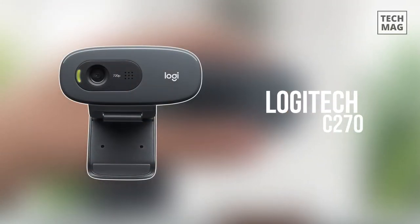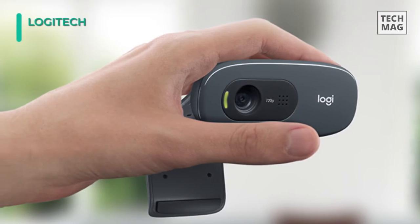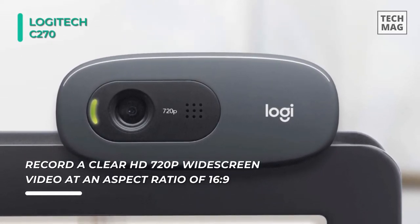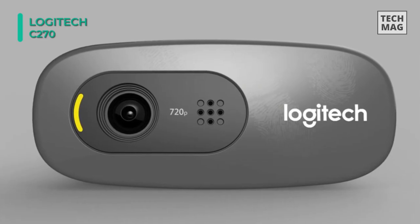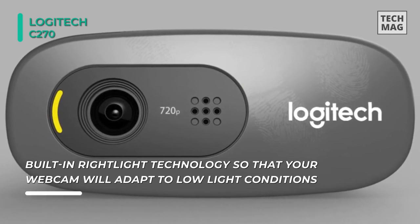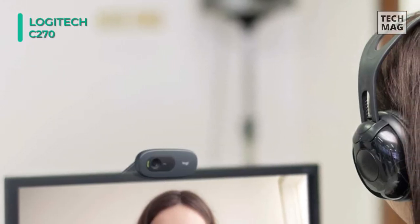Next up on the list, we have the Logitech C270 webcam. It is a reliable, easy-to-use way to record videos or chat online with your workstation. This webcam can stream or record clear HD 720p widescreen video at an aspect ratio of 16:9. It emphasizes built-in Right Light technology so that your webcam will adapt to low-light conditions, making it excellent for video calls or IM chatting. The webcam has a built-in microphone with Right Sound technology that counterbalances acoustic noise in your background so that your communications sound clear and natural.